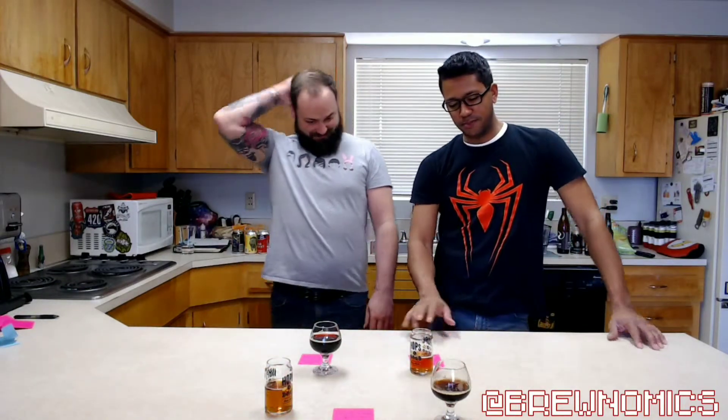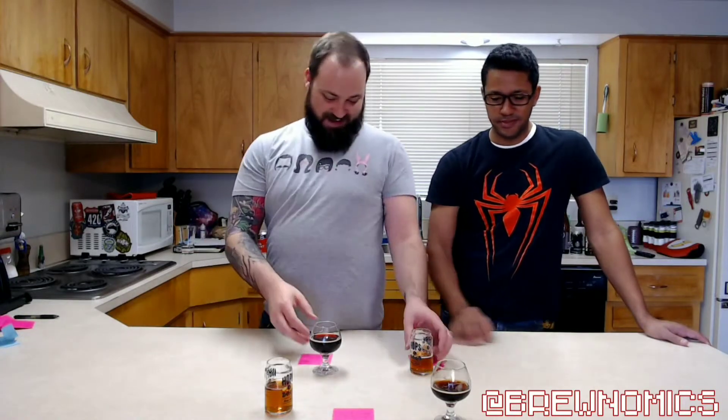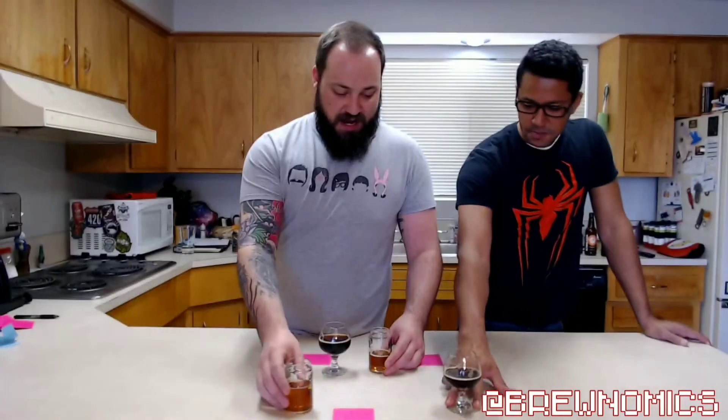We have a tie — which we haven't had yet. So we've got to have somebody come in, drink them both, and be the tiebreaker. Paula, come on in! I knew this was going to be a tough one.